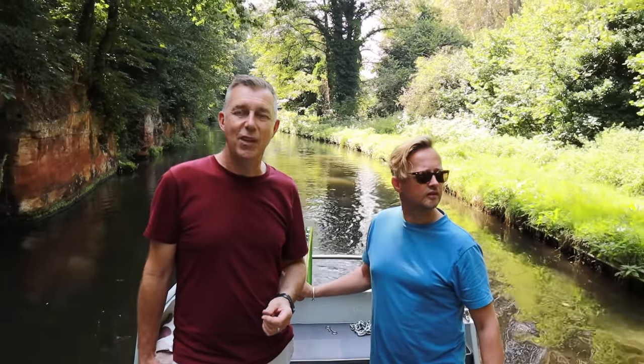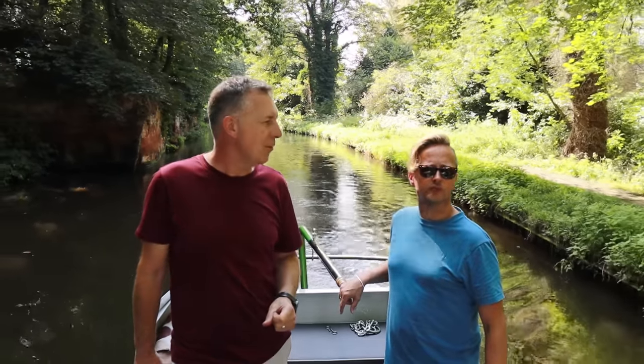The Kinver Edge cave houses are a National Trust property. The guy we were talking to - it was his descendants who used to live in those cave houses, his parents, grandparents, and great-grandparents. He was really knowledgeable and passionate - it was well worth a visit. It's £7 for adults if you're not a National Trust member.